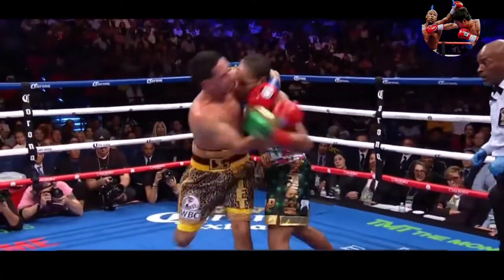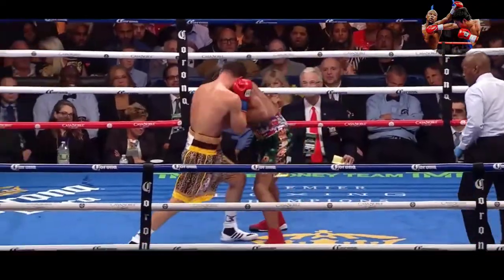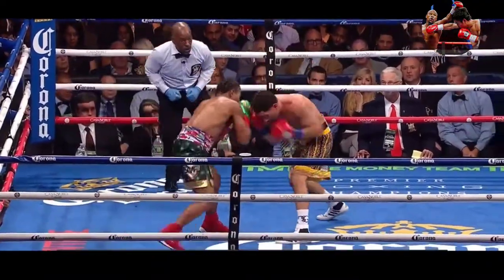Garcia lands his weight to the body, but Porter explodes inside. Porter's found a home for the left hook of his own. It looks like being caught in the eye of a hurricane here — a shopping right hand by Porter.